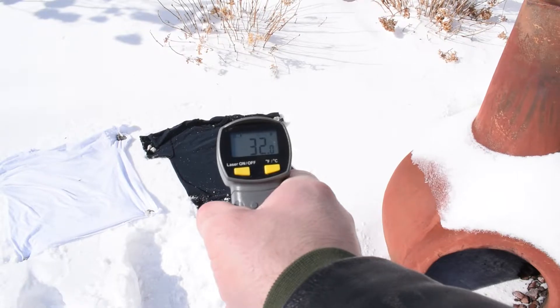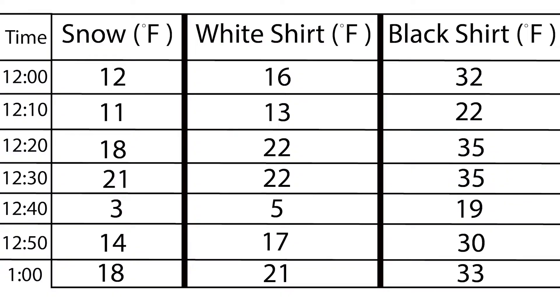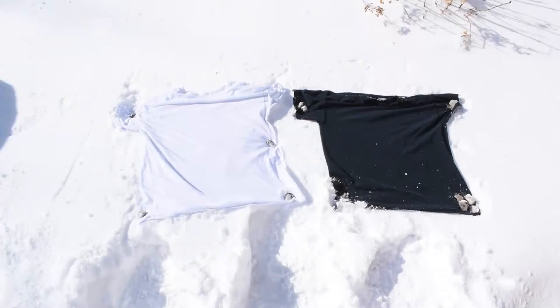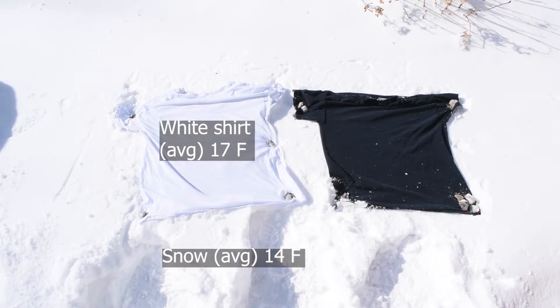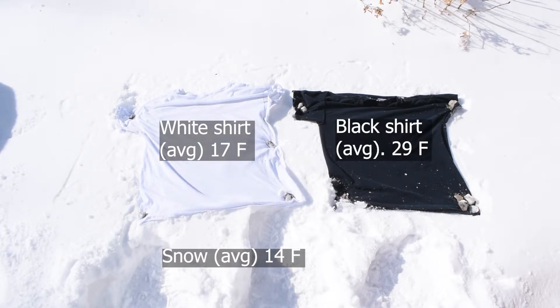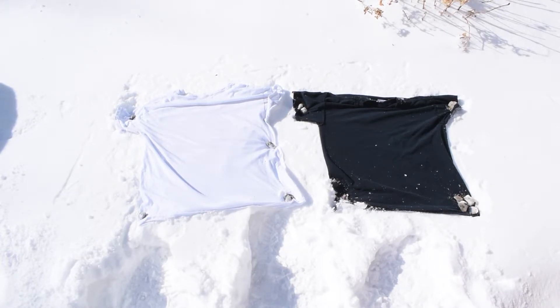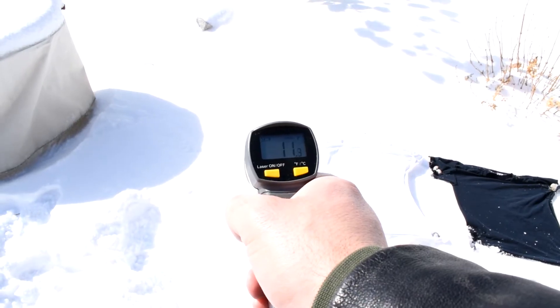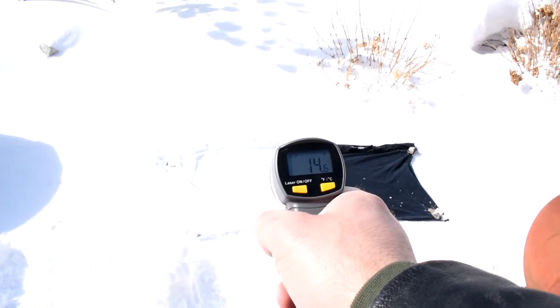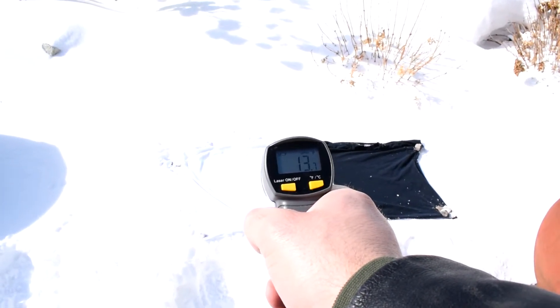I took 6 more readings at 10 minute intervals. Here's the data if you want to pause the video and check it out. The snow surface had an average temperature of 14 degrees Fahrenheit, the white shirt average was 17 degrees Fahrenheit, and the black shirt average was 29 degrees Fahrenheit. On average, the black shirt was 71% warmer than the white shirt. This is a significant temperature difference, and is pretty amazing considering how cold and windy it was.